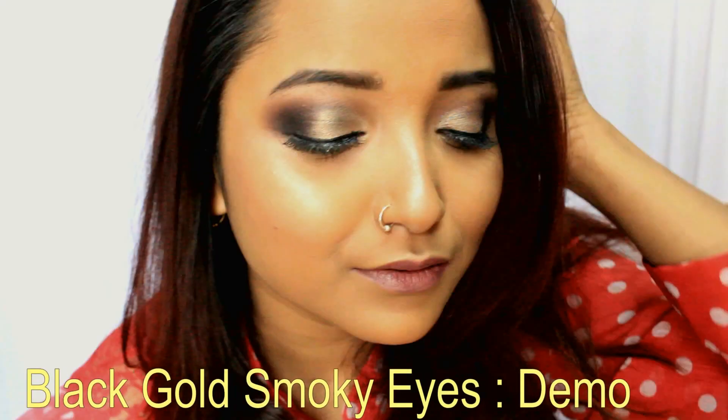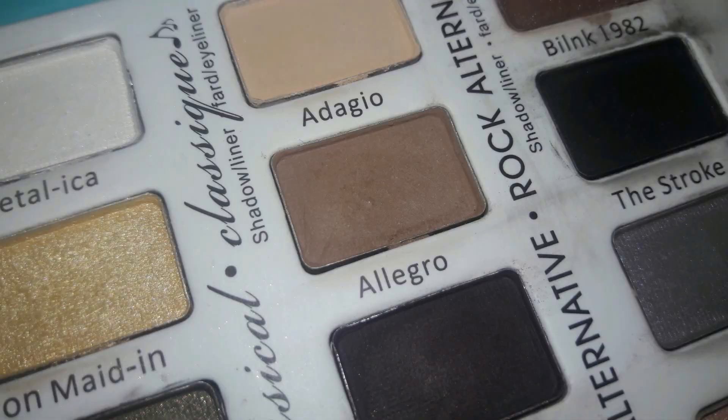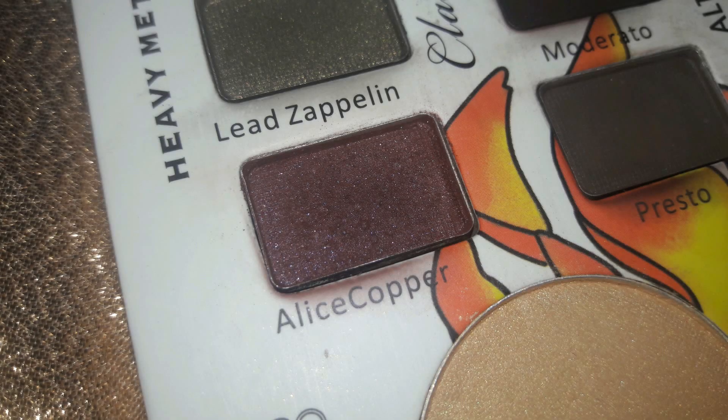Today I will create a beautiful black gold smoky eye. I'm starting with a matte brown shade called Allegro, applying it all over the crease line and concentrating the color on the outer V, taking it inward. Then I'm taking the reddish-brown shade called Alice Cooper — it's a glittery reddish-brown, more brownish than reddish compared to the original palette where it is more reddish and less brown.